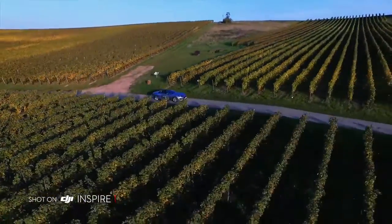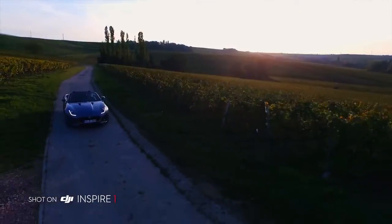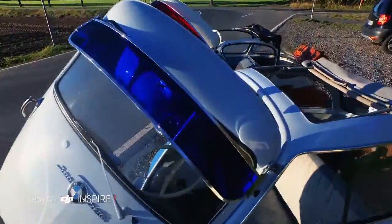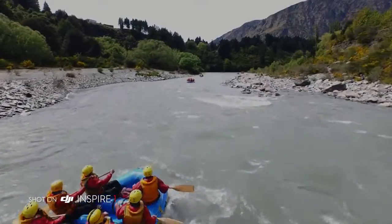DJI Inspire 1 seamlessly integrates ground-breaking aerial imaging technology into the expression of your wildest ideas. And you'll redefine, again, what it means to explore new aerial perspectives.